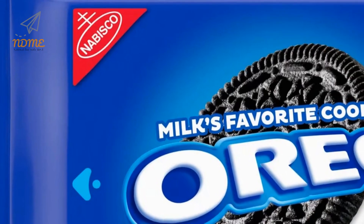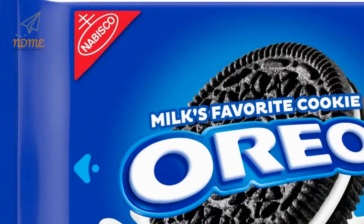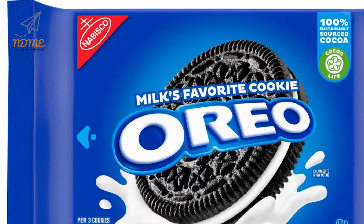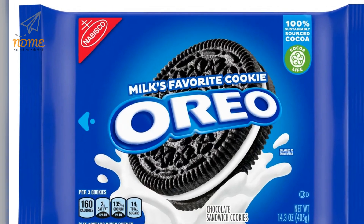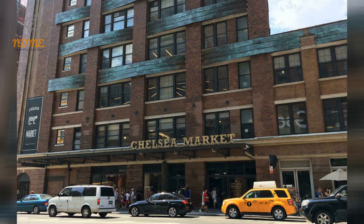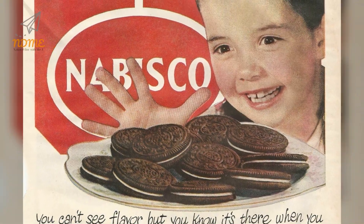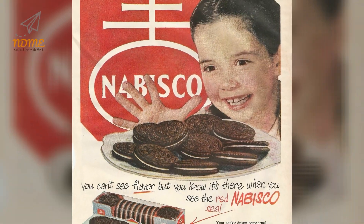The National Biscuit Company, today known as Nabisco, first developed and produced the Oreo biscuit in 1912 at its Chelsea factory in New York City. Today, the block on which the factory was located is known as Oreo Way.